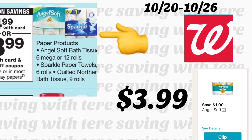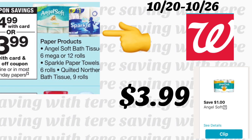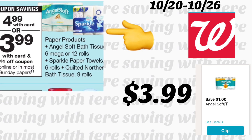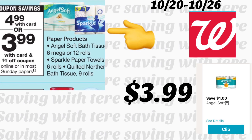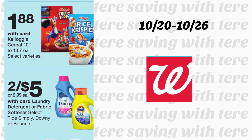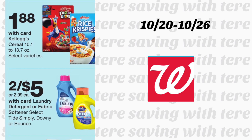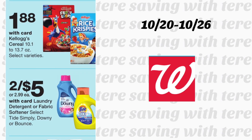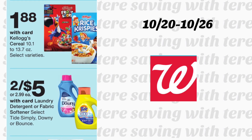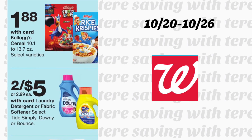Siguiente oferta en papel de baño Angel Soft de 6 o 12 mega rollos, servilletas Sparkle de 6 rollos, y papel de baño Quilted Northern de 9 rollos — a $4.99. Para el Angel Soft tenemos cupón digital de $1 — pagaría $3.99 después del cupón. Las últimas dos ofertas: el cereal está esta semana a solo $1.88, y el Downy y Tide Oxi están a dos por $5. Para estos no tenemos cupones digitales, pero si usted los tiene, úselos. Para estas ofertas también pueden pagar con puntos. ¡Eso es todo por este video, gracias por ver, hasta el próximo!